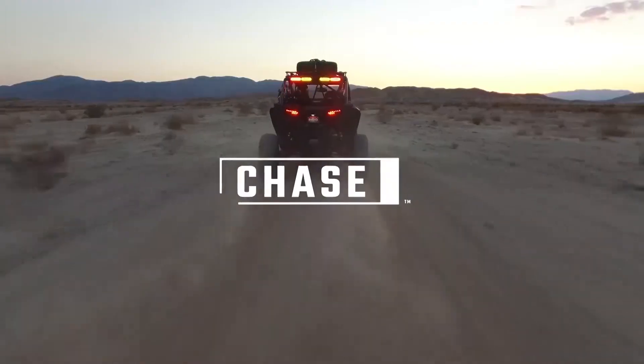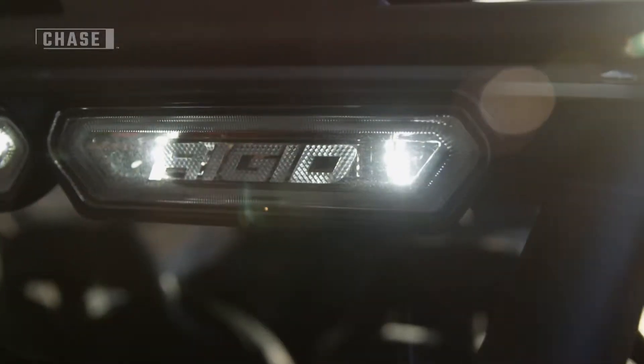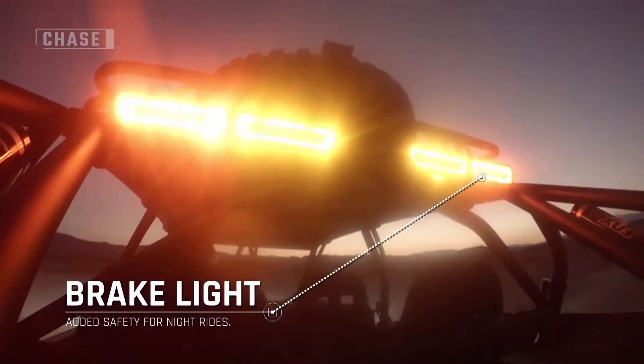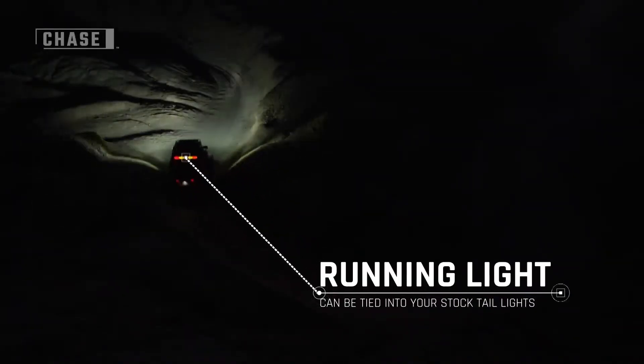Visibility is important when you're leading the pack, and the new RIDGID Chase solves multiple rear lighting needs in a single compact package. Developed for UTV owners, the RIDGID Chase is a great solution for any off-road application that has multiple lighting needs and limited space.